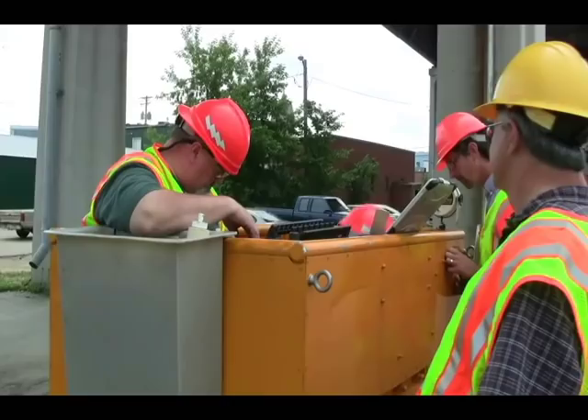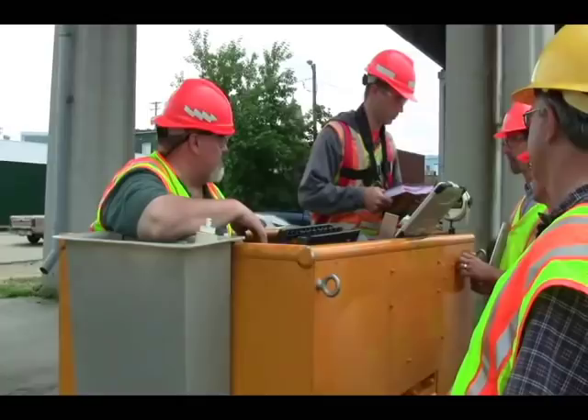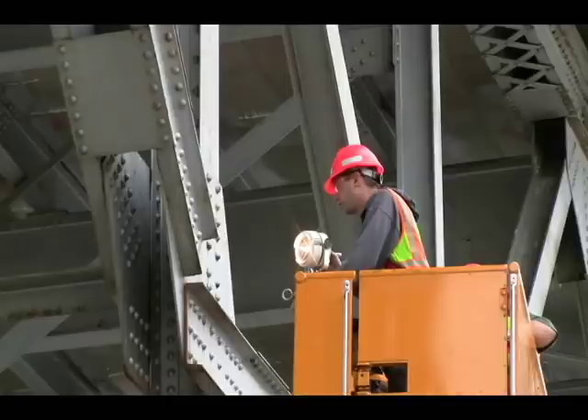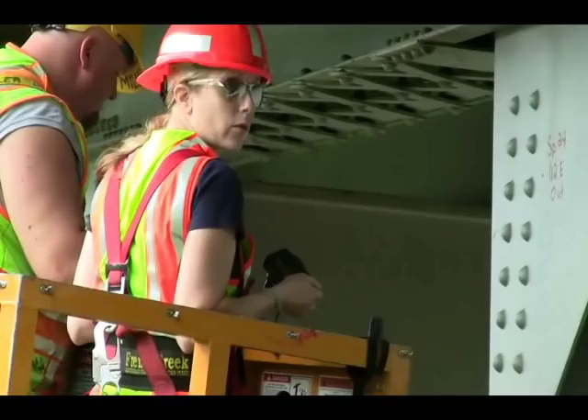A full inspection of the Winona Bridge began Monday, June 21st, and the inspection will take about a week, depending on the weather. A preliminary report of the findings will be published in about three weeks after the inspection is done. This gives our engineers time to evaluate and analyze the information they gathered during the inspection. MnDOT will then determine if any corrective action is necessary and when that work will take place.